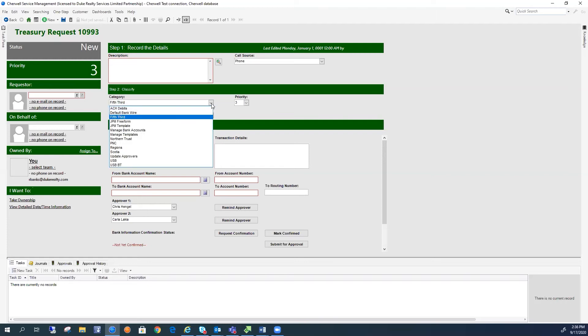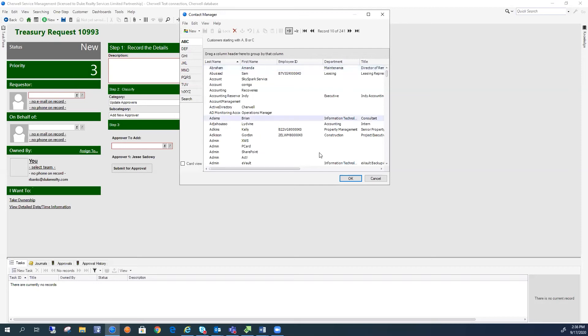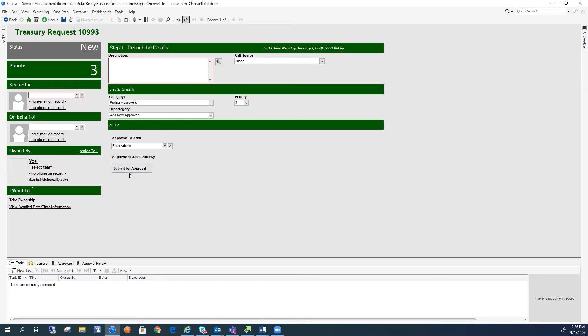Here also, let's go through another one — Update Approvers. This is going to bring up a different specific form. We want to add a new approver. I click on this; it gives me a list of active directory users. I select a user, press okay, and now I'm pressing Submit for Approval. That then goes to approver one, who will receive it and validate if it's a valid request. Once they press Approve, it's going to come back into ShareWell and immediately go through the process of adding them to an approver list and closing the ticket out. Down here you can see, for audit purposes, tasks, journals, approvals, and the approval history.